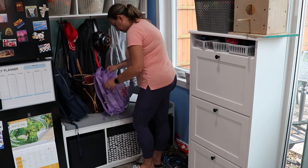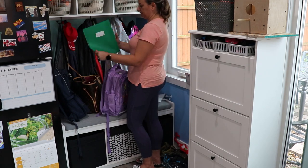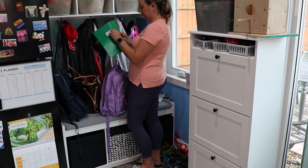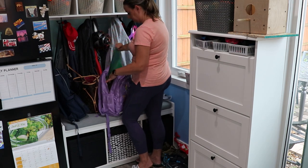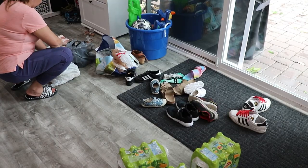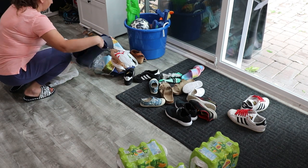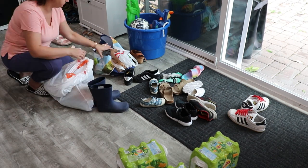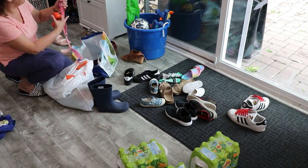We move on to the upstairs — this is our playroom slash mudroom. The kids started school a week prior so I'm trying to get into a routine of checking their backpacks, making sure that everything that needs to come out from the backpack is coming out, and getting them into a routine of doing it themselves.